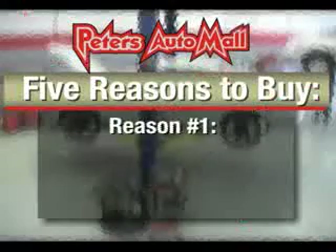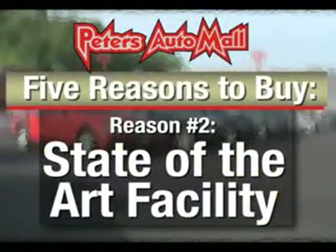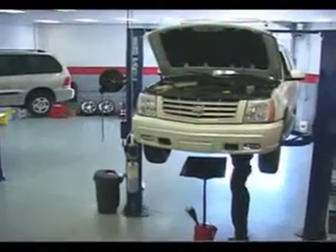See us at Peters Auto Mall today. I'd like to give you five reasons to buy from Peters Auto Mall. Number one is integrity — we have based this business on taking care of our customers. Next, we have a new state-of-the-art facility to better serve you.